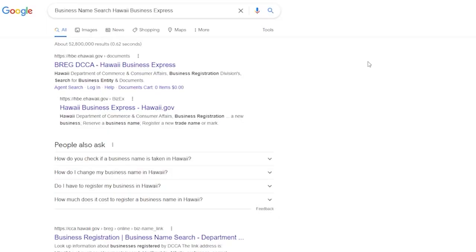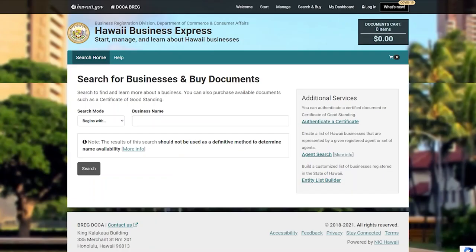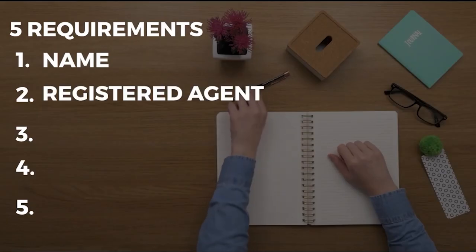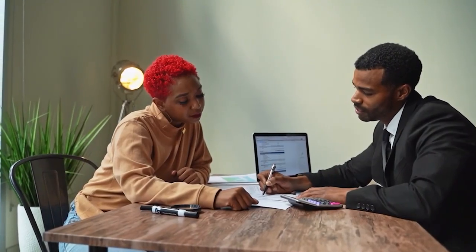Checking if your business name is taken is very easy. Just go to Google and type in 'business name search Hawaii Business Express' and click the first result — I also have the link in the description below. It will lead you to a landing page where you can type in your business name and check for its availability. Step 2: Get a registered agent. You must choose a registered agent for your LLC.